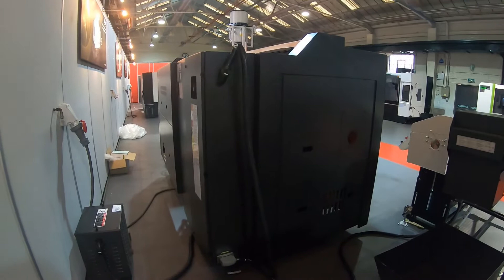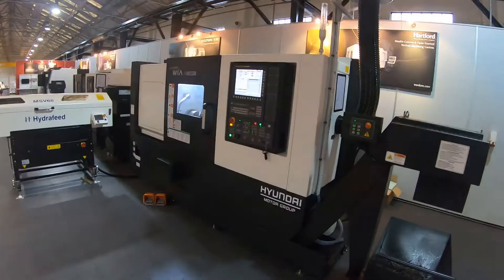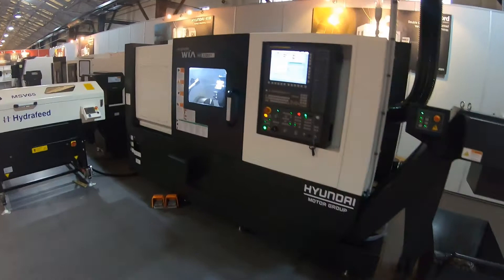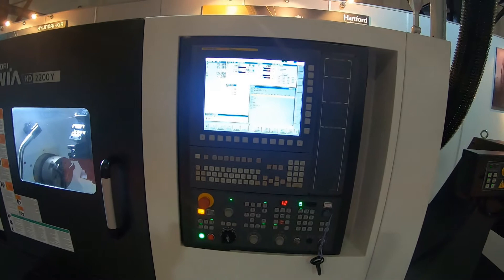The machine is nicely protected at all angles in accordance with CE regulations. Machines are supplied with 24 months warranty, installation, commissioning, and training packages. Interestingly, this machine has the latest FANUC 31i control with a 15-inch color screen monitor.